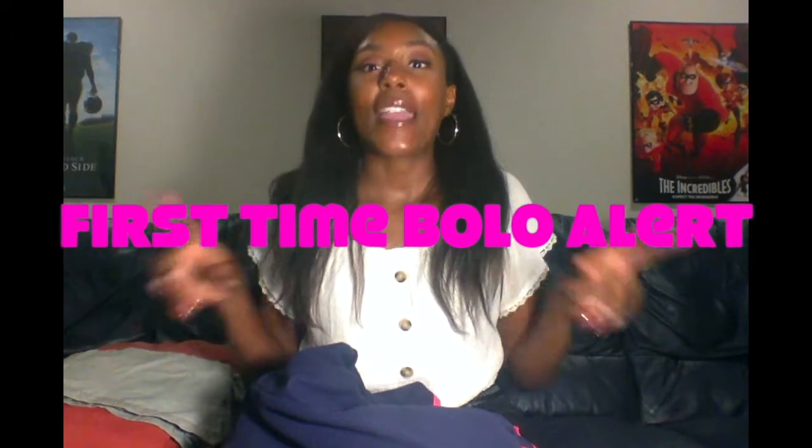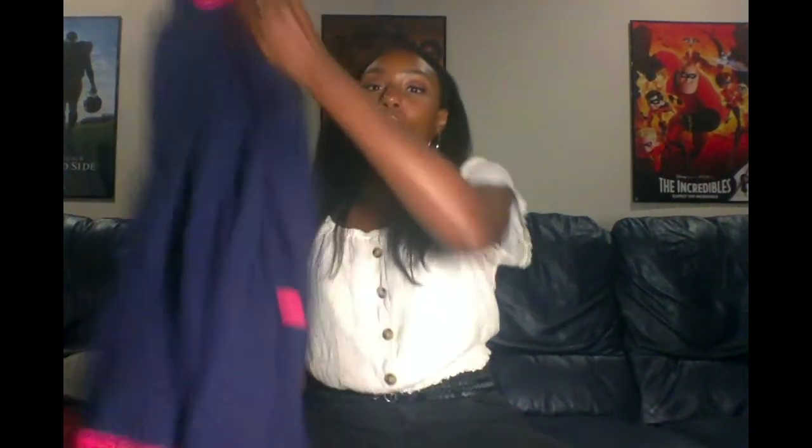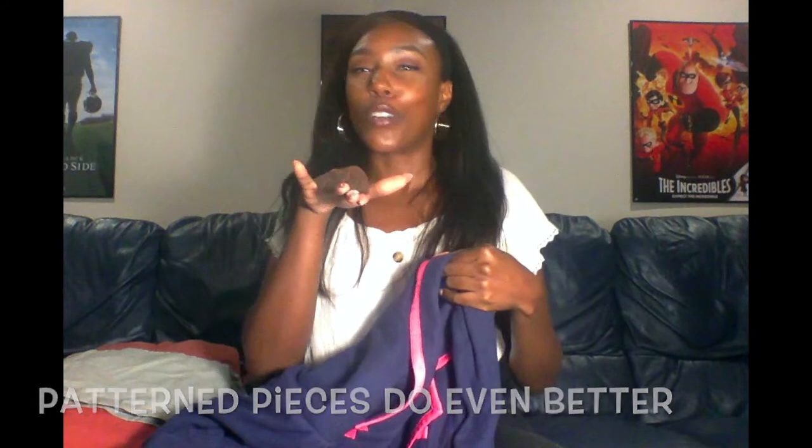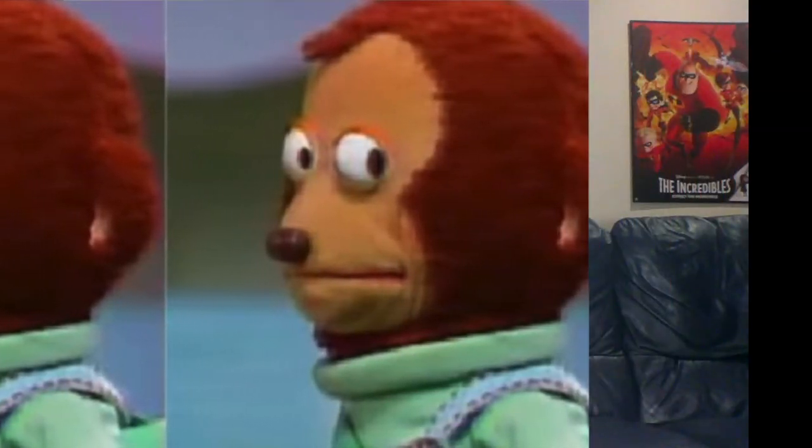Oh my gosh, I'm so freaking excited about this — this is my first time finding this and it is a bolo I've been looking for for a long time. This is Lilly Pulitzer! You can tell by the style — very Lilly — and the back is so cute with the little ruffle and gold buttons. When I saw it I almost screamed in the bins but I kept it kosher because I don't want anybody looking at my basket. It's a size extra large and we're getting into the months where this is going to be very necessary for somebody.